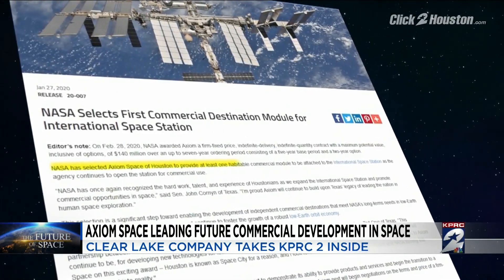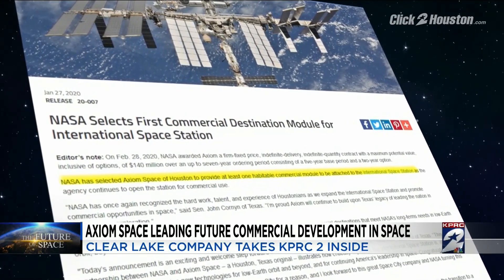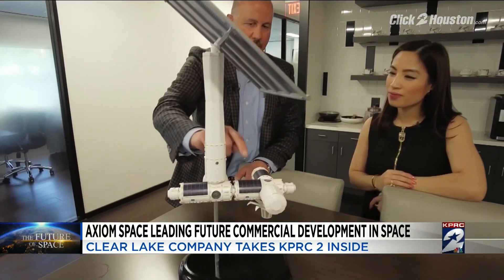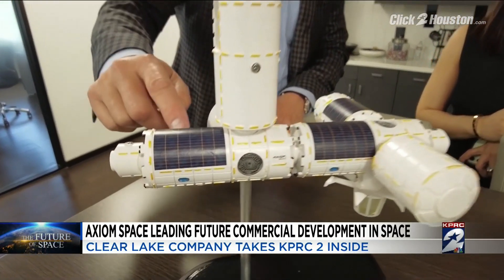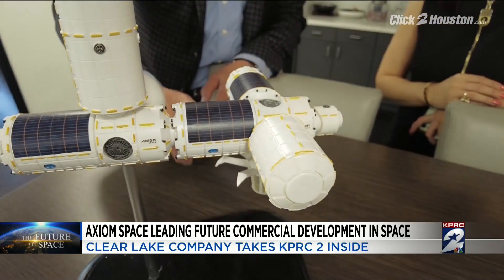Axiom Space earned a coveted NASA contract to build the first commercial space station to attach to the ISS. The first two modules are generally identical — they each have four crew quarters, each with a window. Four modules in total.